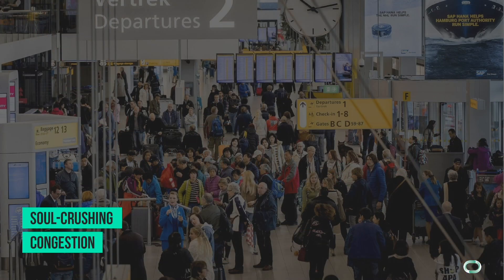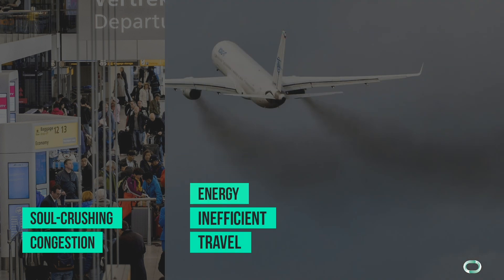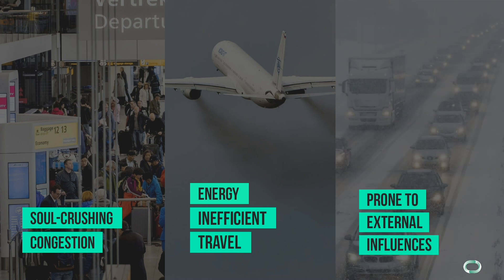Let's first start with finding the issues in current day transportation that we need to change. First we have congestion — just think of the long lines at check-in at the airport during your last holiday. Secondly, transportation is heavily polluting our environment by producing greenhouse gases, and lastly our transportation systems are often very prone to external influences.